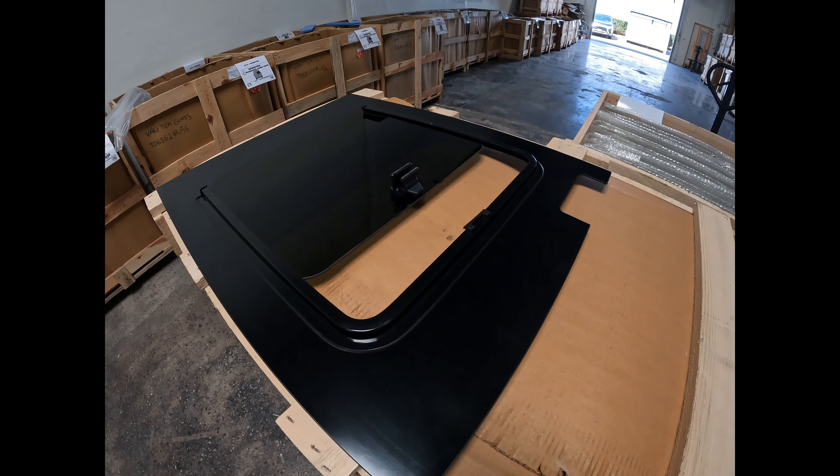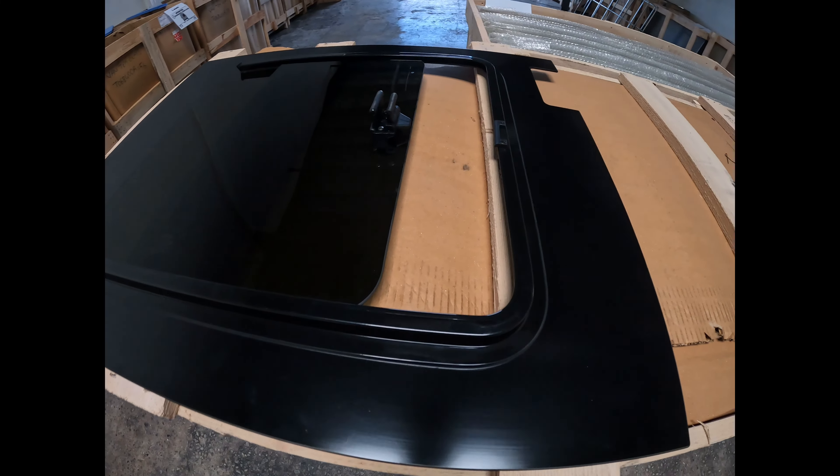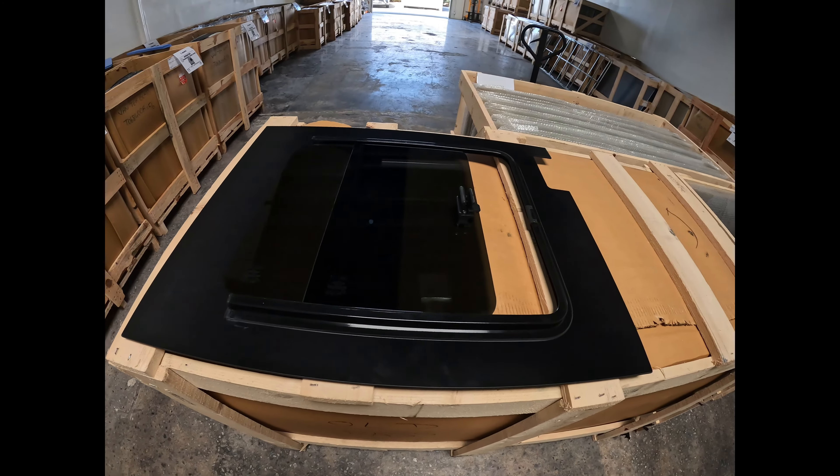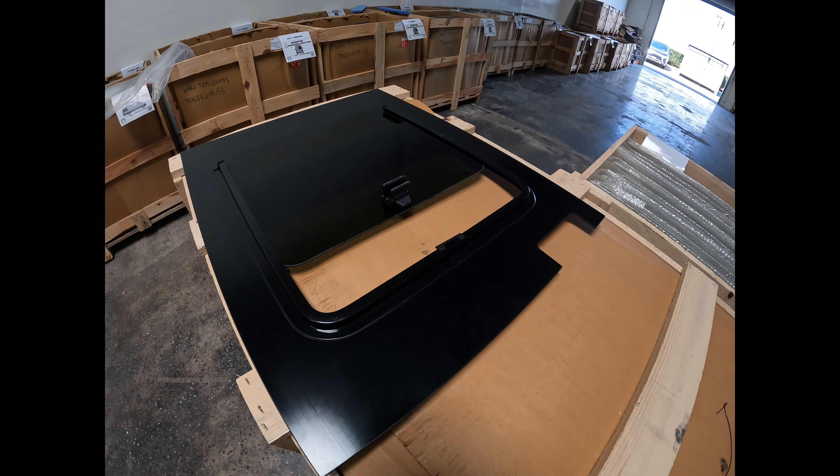Amazing windows just because they allow so much ventilation in the back of the van. Easy to fit. There you go.